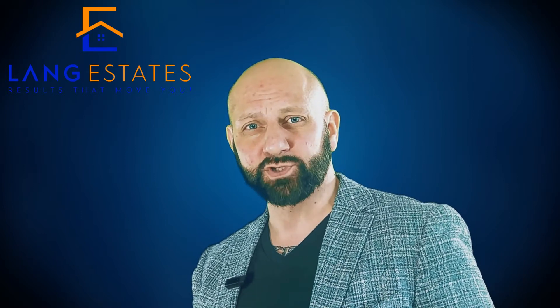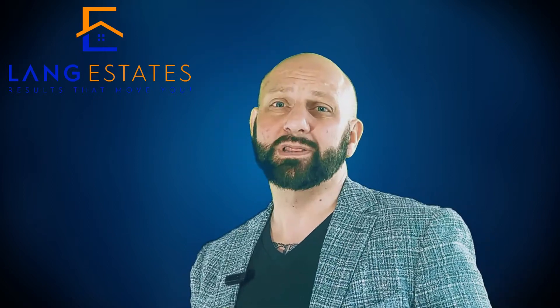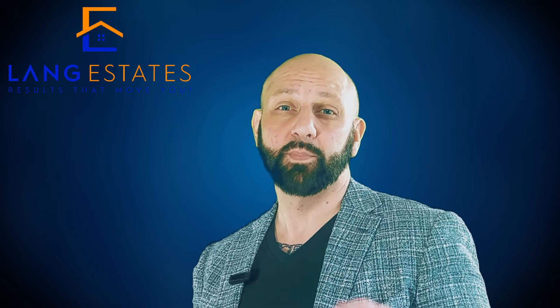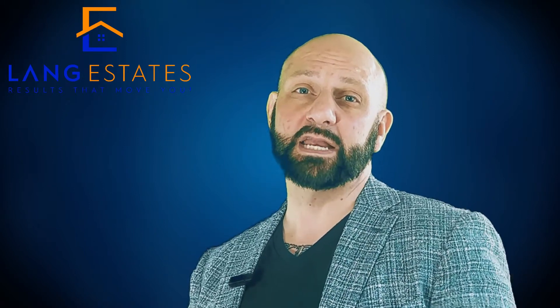So how does rent-to-own work exactly? Lease-to-own programs are different than the typical buying process because they delay homeownership. So if you're not ready to commit to a purchase, you can live in the house as a renter in the meantime. But first, I want to be crystal clear: I am NOT in any way recommending this. I just want you to understand how it works.